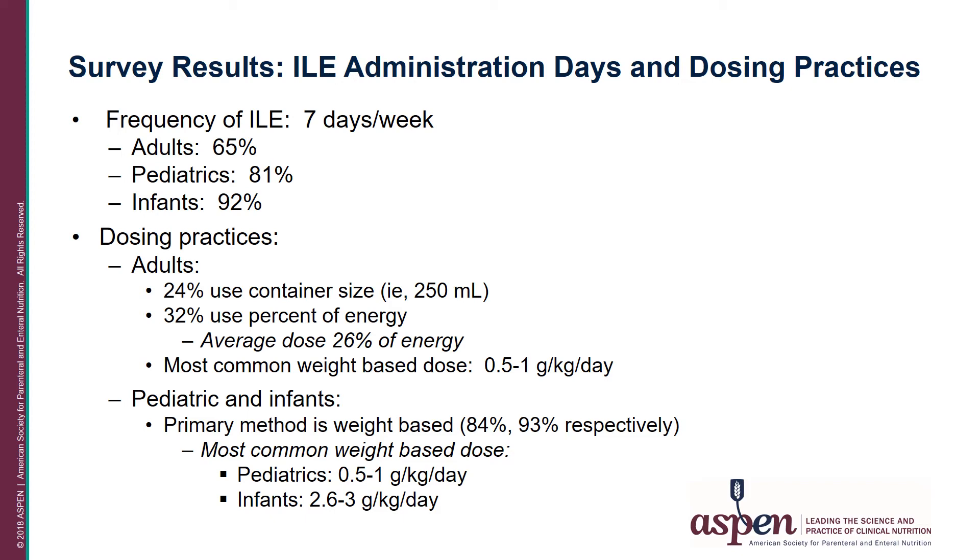In the pediatric and infant populations, the primary dosing method was weight-based: 84% for pediatric patients and 93% for infant patients. The most common weight-based dose in pediatrics was 0.5 to 1 gram per kilogram per day, while the infant population was higher at 2.6 to 3 grams per kilogram per day — certainly within guidelines.